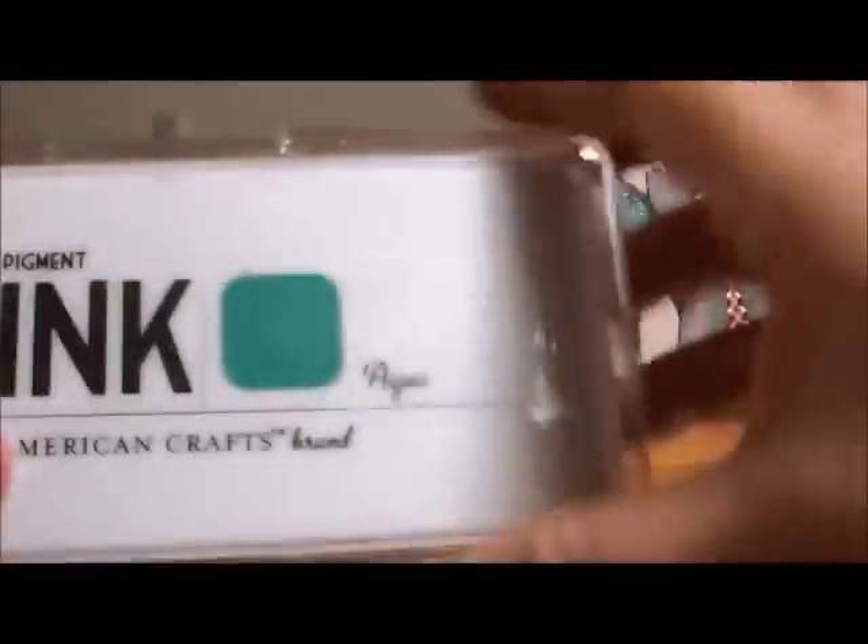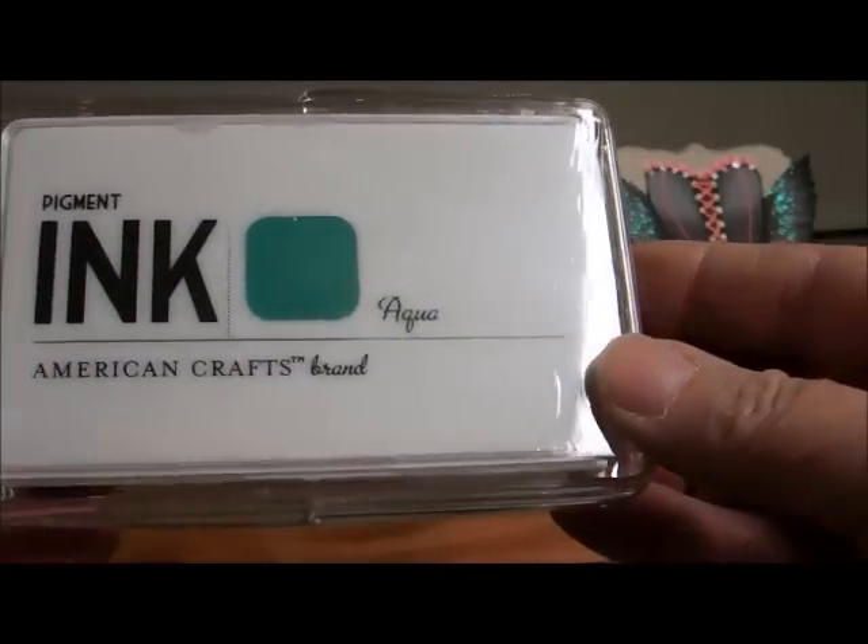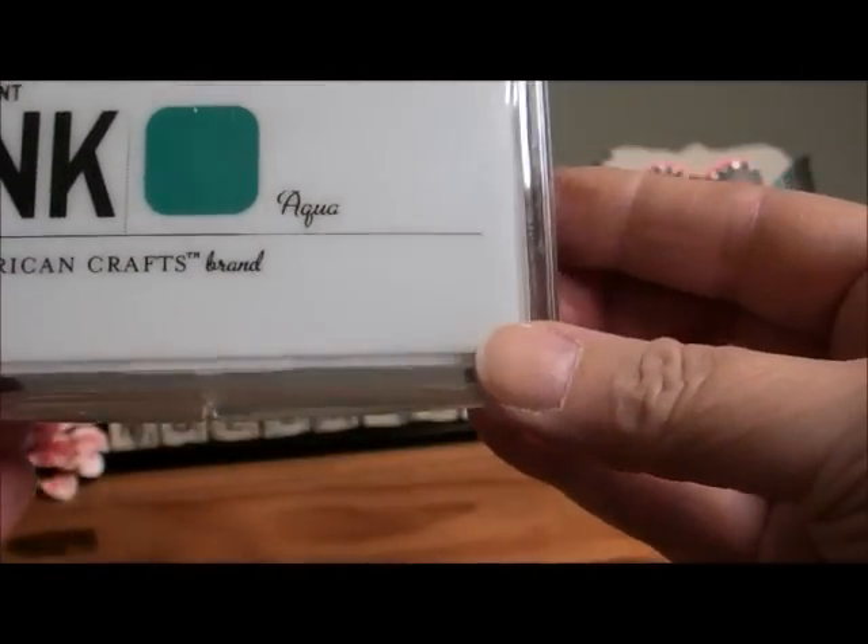I won this ink pad and I don't have this color, so this works out really, really well. This is American Crafts brand.